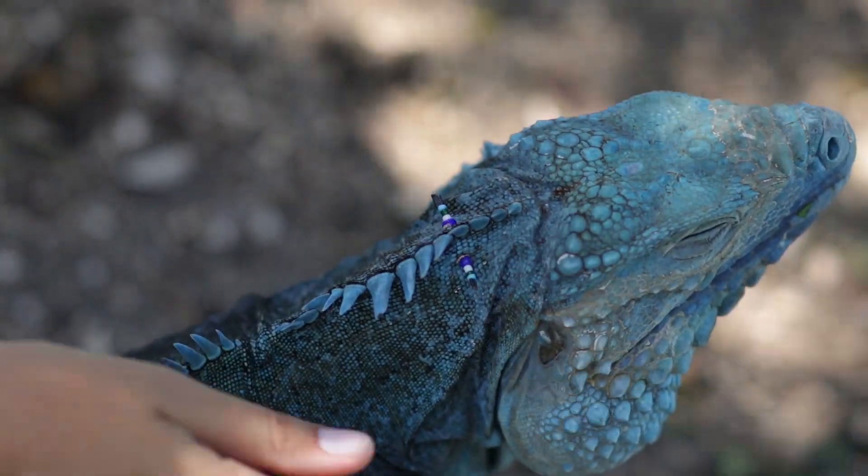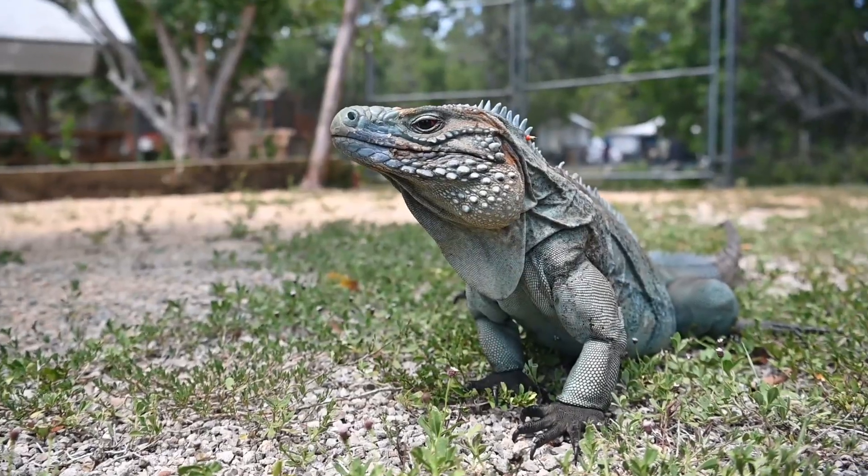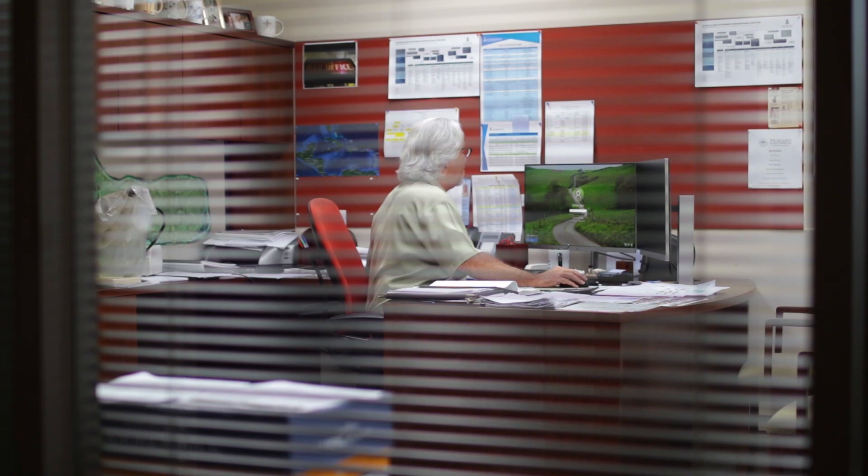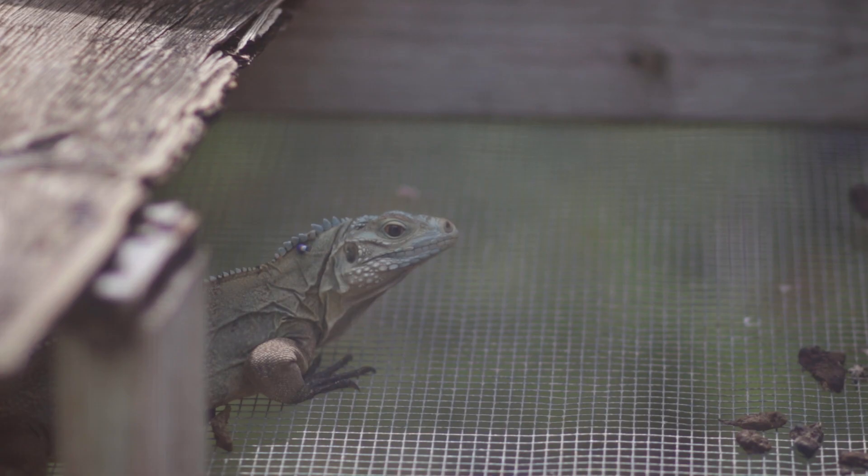Our interest is determining what mosquitoes, what mosquito species, feed on the Blue Iguana. That's MRCU Director Dr. James McNally, who says the new research is still in its infancy.